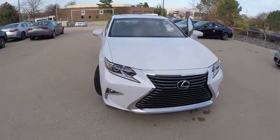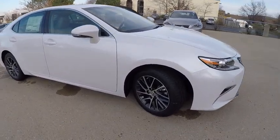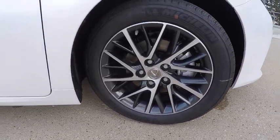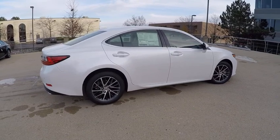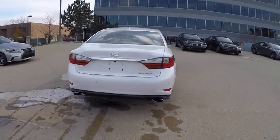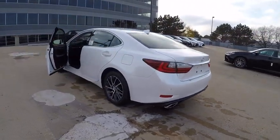2017 ES350. The Lexus ES350 is a sophisticated combination of distinctive styling, luxury and smooth performance. A 3.5 liter V6 engine propels the ES from 0 to 60 miles per hour in 6.8 seconds. And the countless standard interior features transport you to a new level of luxury and convenience. And is priced below $50,000.